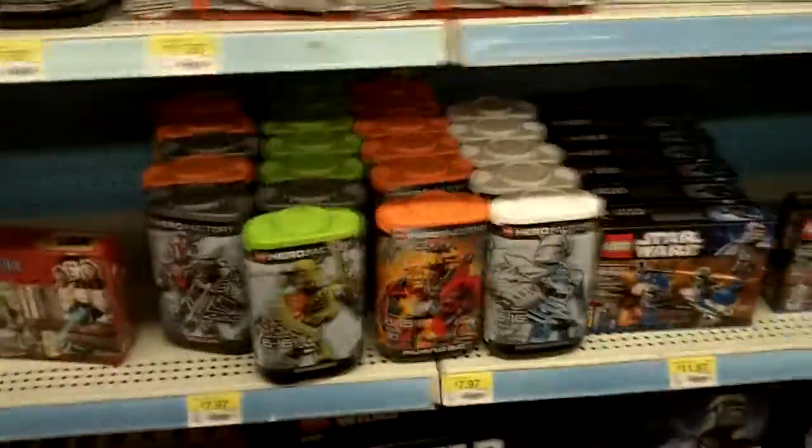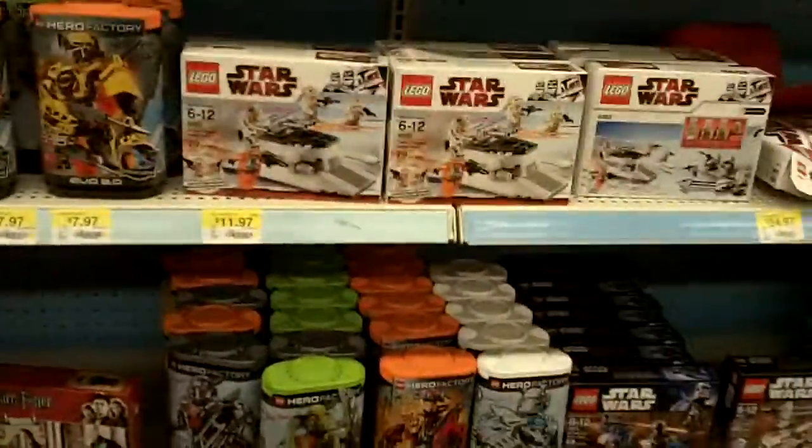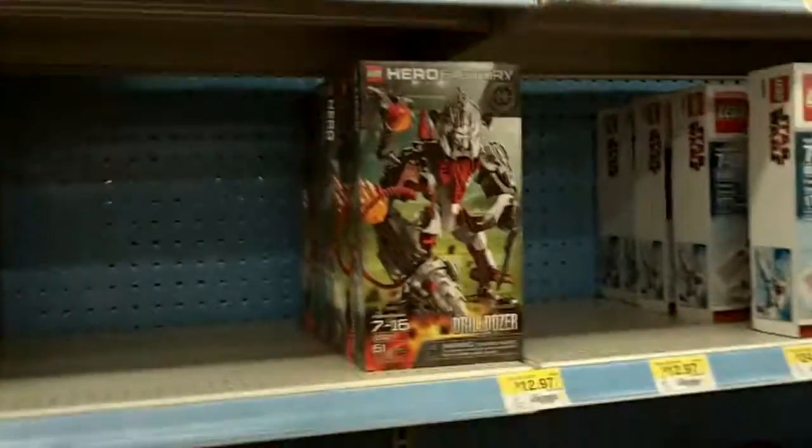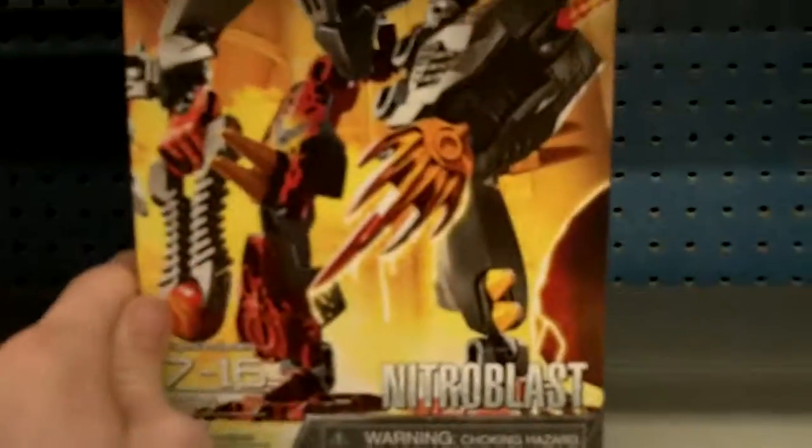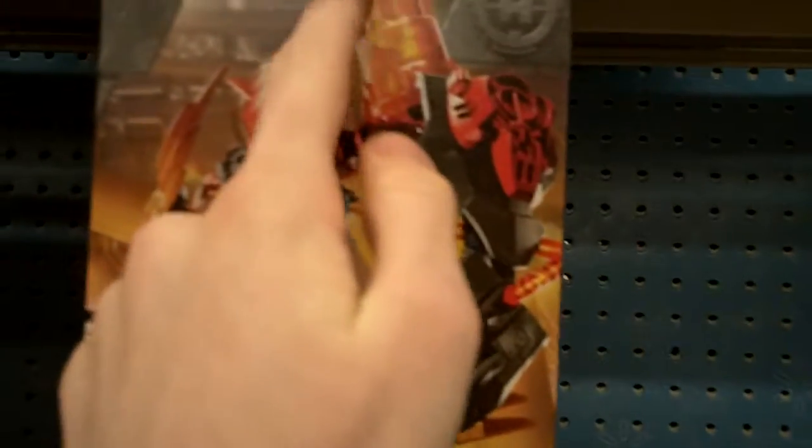The Hero Factory sets — 3.0 still hasn't come out yet, probably have to wait till August. As for villains, I actually will not be getting any of the 2.0 villains. I have Fire Lord. Actually, Nitro Blast has some good elements for Makan — he's got the flame, he's got a tube, he's got a canister, two flames.